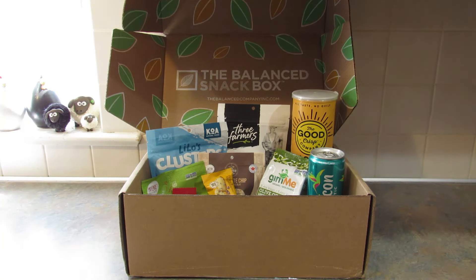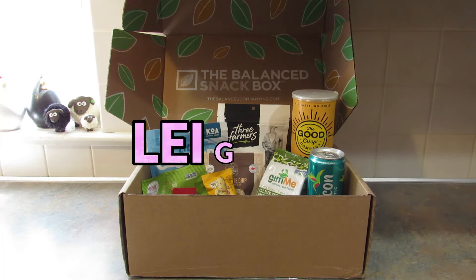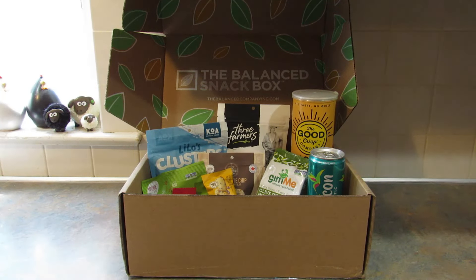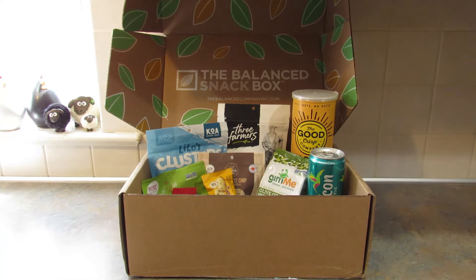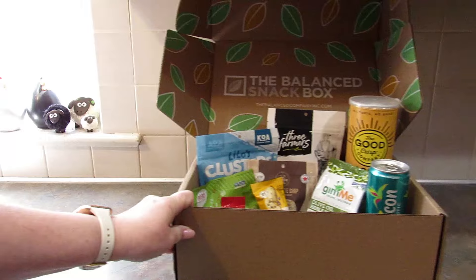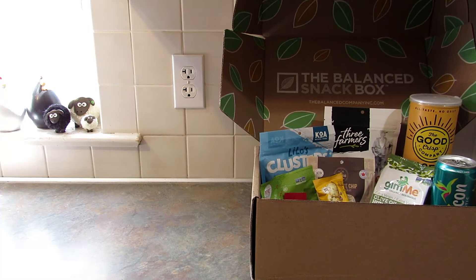I also have a coupon code for you — that is LEIGH20 — and that will get you 20% off your first box, any of the boxes except the discovery box. I'll leave that coupon code below as well as the U.S. and Canadian links to their site, which will be affiliate links. Each month this box is packed with five to eight Better For You snacks, plus samples, bonus items, and exclusive offers. Let's go through all of the delicious-looking items in this box.